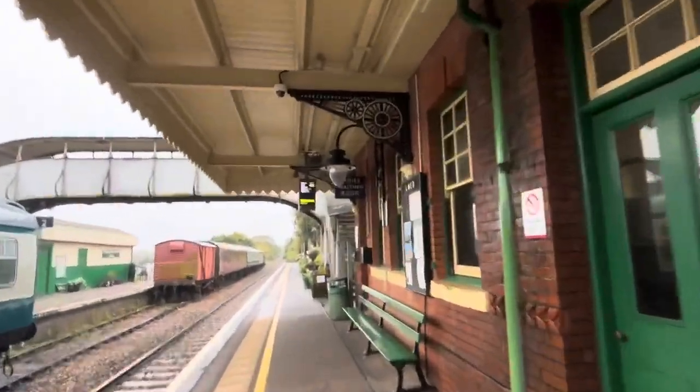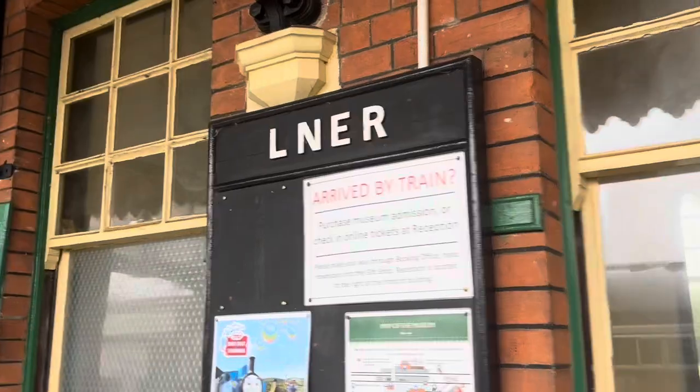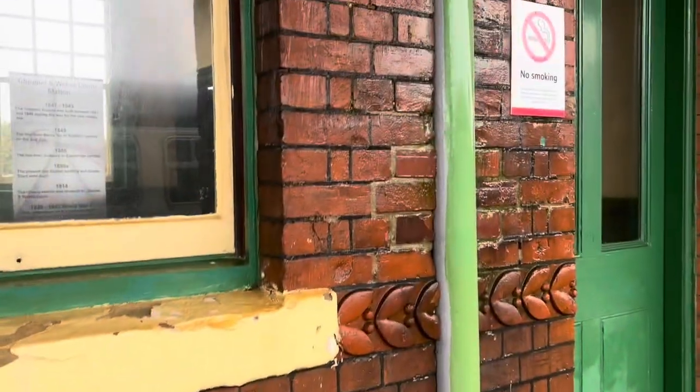There's a standard departure board here — I mean a poster board. There's a waiting room in there too.